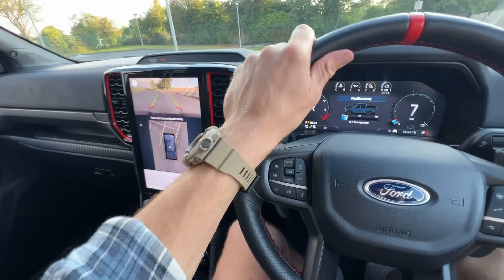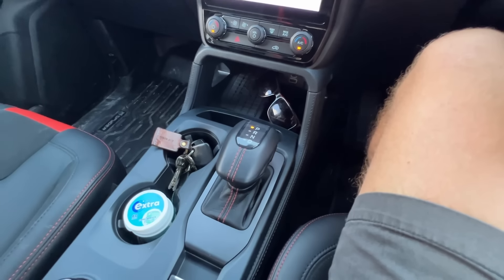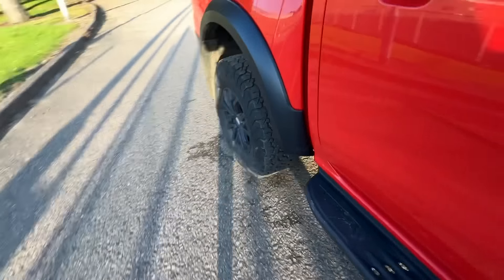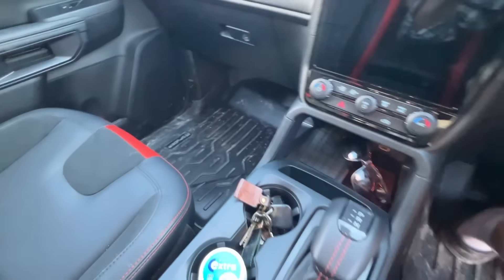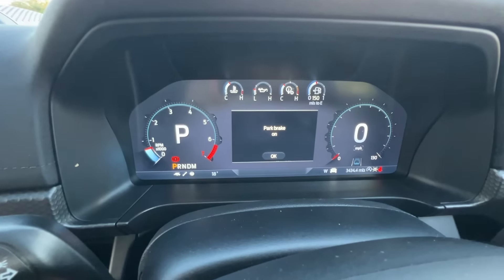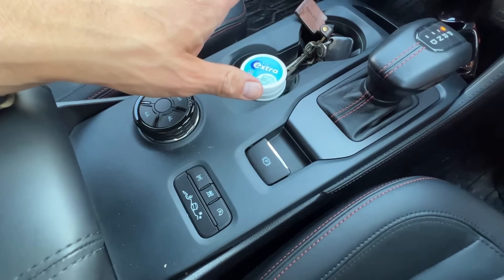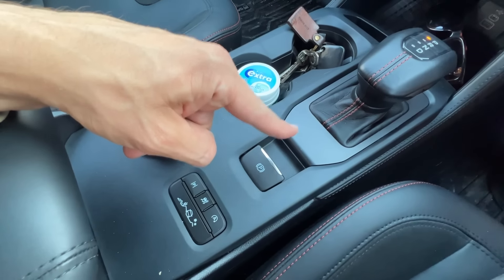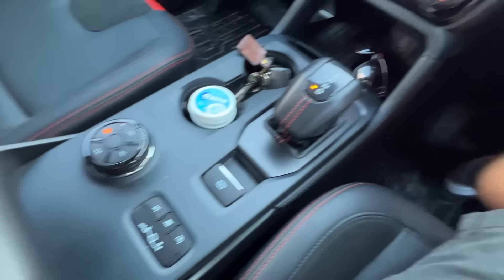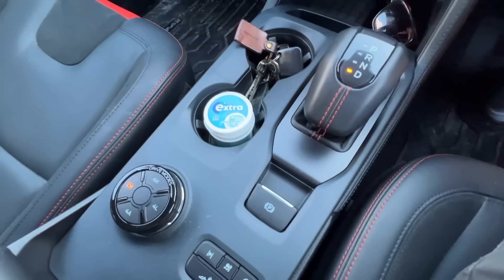The final thing I want to demonstrate: if I reverse onto this hill, stop, put it in park, and turn the car off and get out, you'll see the vehicle rolls — because the parking brake doesn't come on automatically. You have to manually apply it each time. In most cars it comes on when you put it in park. I've forgotten it a couple of times and it's rolled a few centimetres, which is more than I'd expect. I hope that's been an interesting video — let me know your thoughts in the comments below!